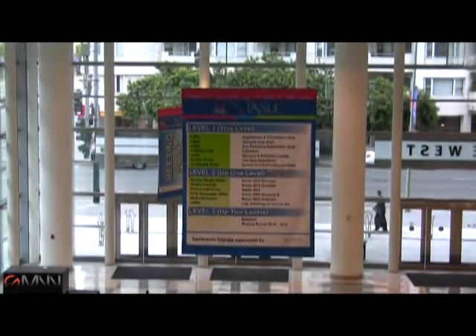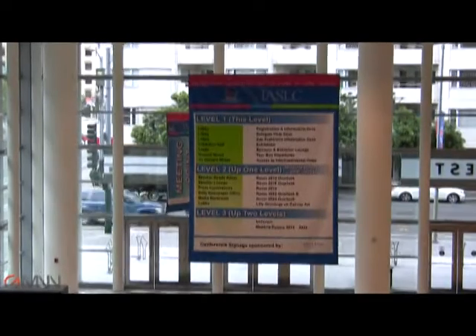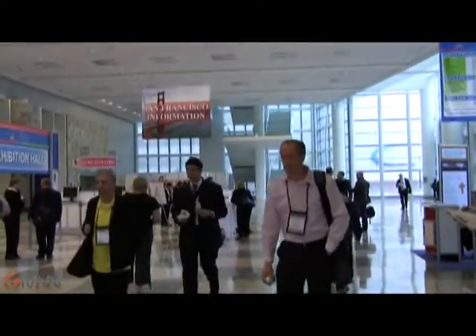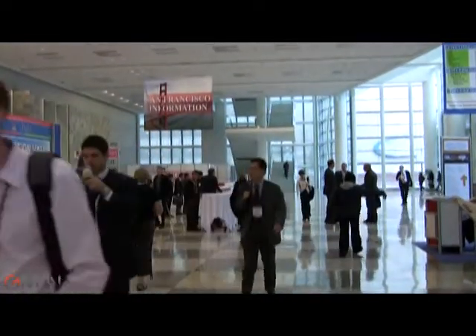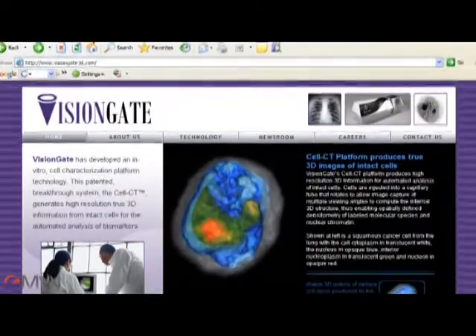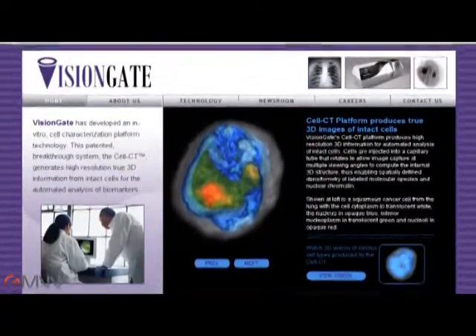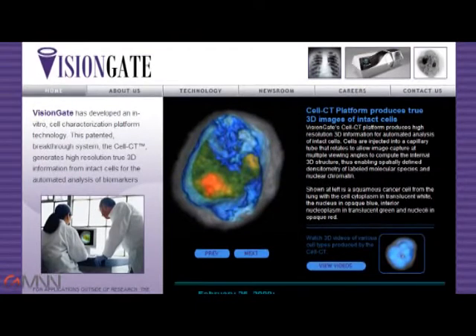A new device can identify lung cancer cells in sputum samples with near-perfect accuracy. It's long been known that lung cancer cells appear in sputum samples, but using this fact for diagnosis depends on making the process fast, automatic, and accurate. Enter a company called VisionGate, based in Washington State. They have developed the Lung Cell Evaluation Device, LUCID. This device makes a 3D image of cells in sputum and uses their physical characteristics to discriminate cancerous cells from normal ones.